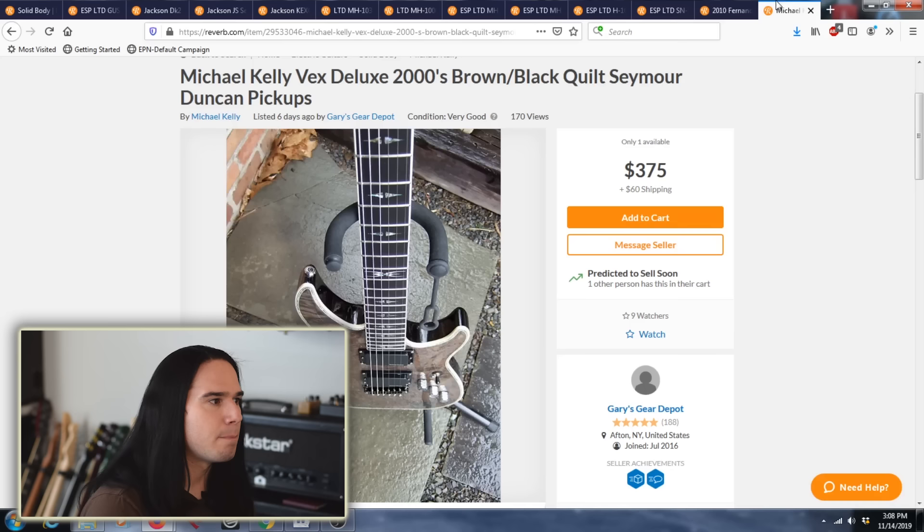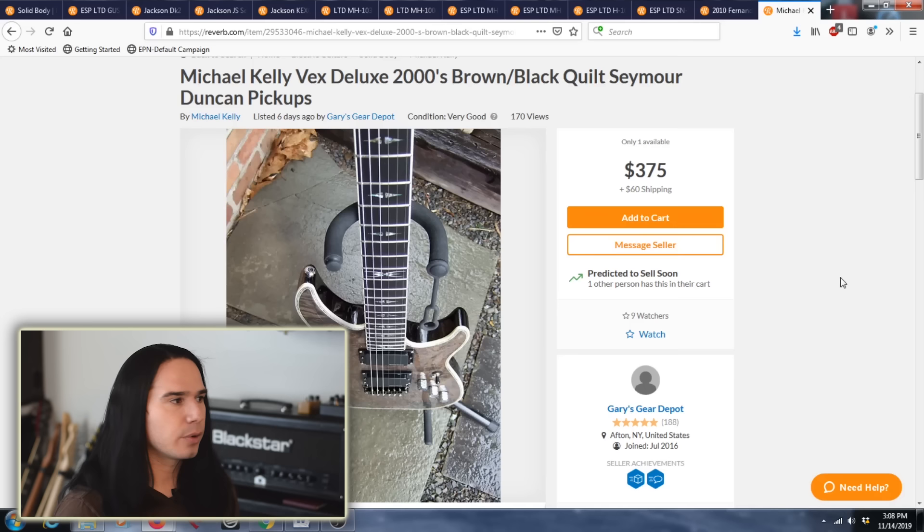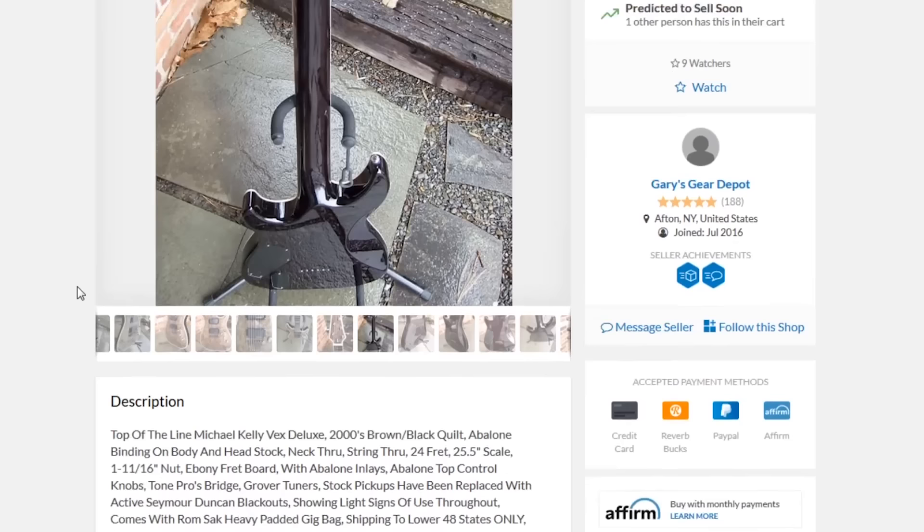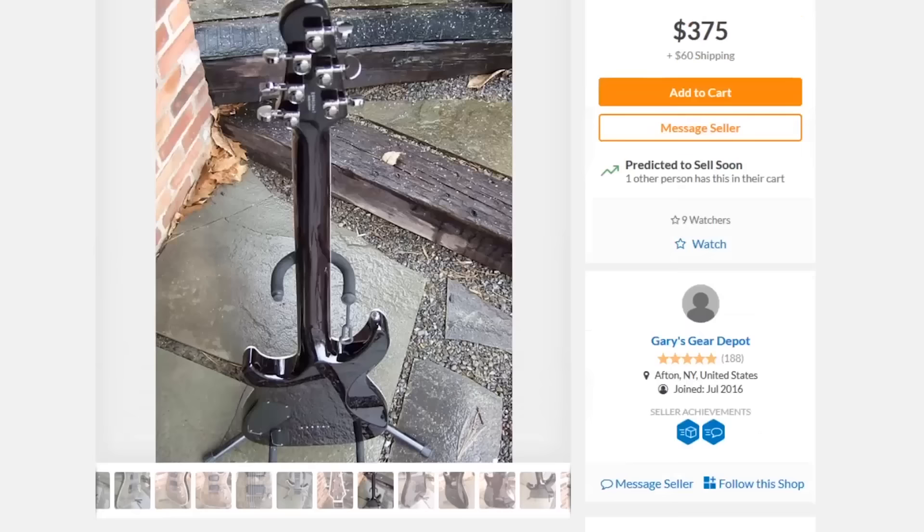Another lesser-known brand example is Michael Kelly. These are really good guitars, usually made in South Korea. This one is $375 plus $60 shipping — about $420 total. It has a nice ebony fretboard, a set neck design, active Seymour Duncan Blackouts (worth $200 for just the pickups), a Tone Pros bridge, Grover tuners, and it comes with a gig bag. You're getting all of that for about $420 simply because Michael Kelly doesn't have big brand name recognition.